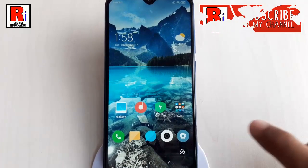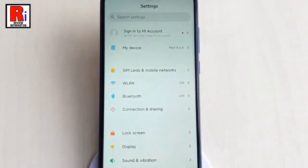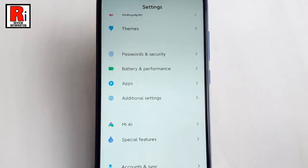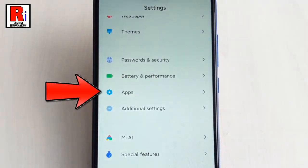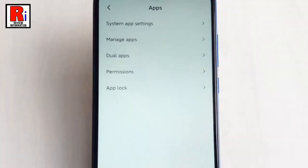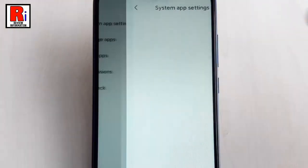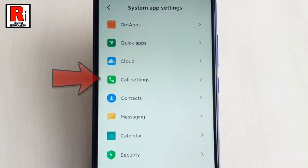First, go to Settings. Scroll down and find the option System Apps. Tap on this. From this page, tap on System App Settings.